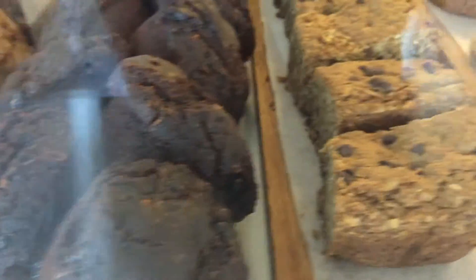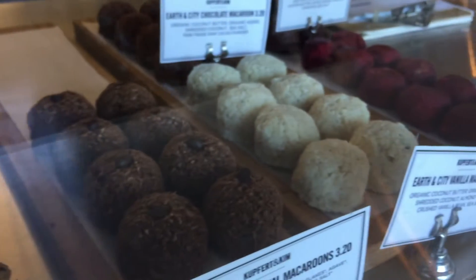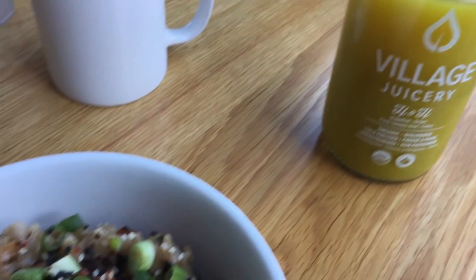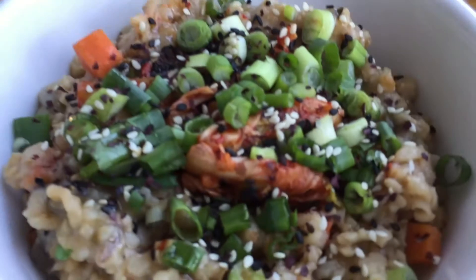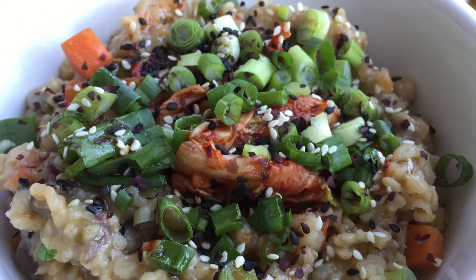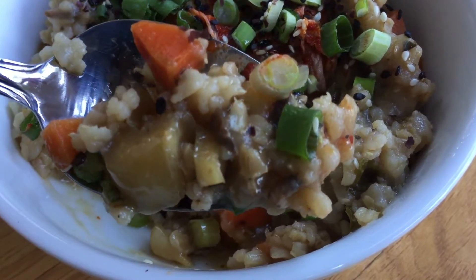They've got smoothies, coffees, teas, all-day breakfast, a lunch menu, and a dessert menu, as well as a pastry case full of delicious vegan pastries. For breakfast, Aaron just decided to get a green tea matcha latte with almond milk. I got a juice and a bowl of congee — it's like the perfect savory breakfast, a rice porridge with brown rice, kimchi on top, a bunch of veggies, and mushrooms. It was so delicious.